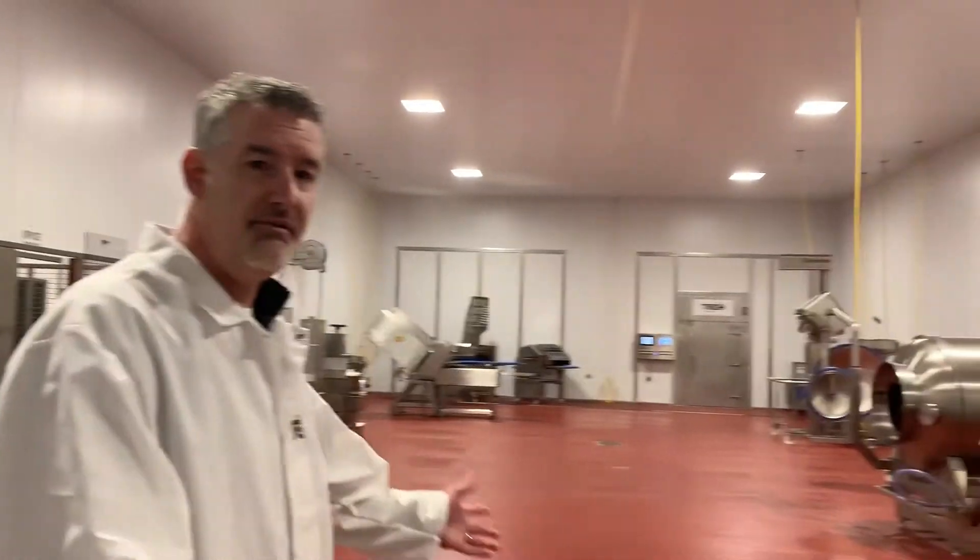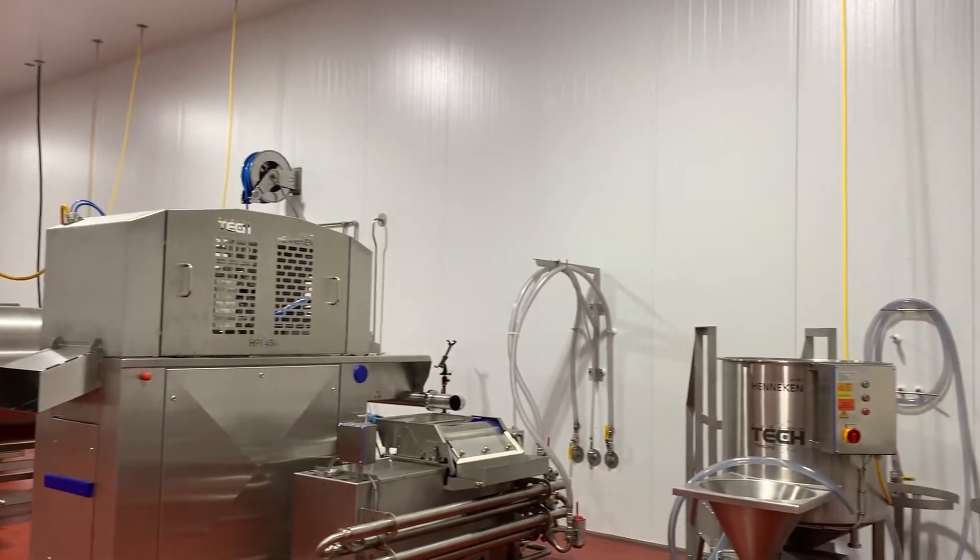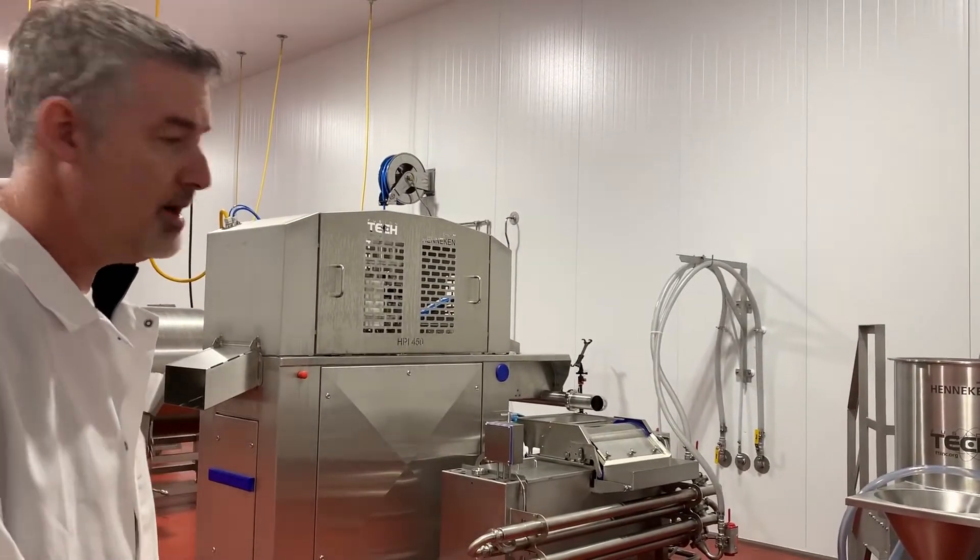As you can see we've built a state-of-the-art facility, full wash down, USDA compliant. We're just going to take a moment to walk you through each of our pieces of equipment.